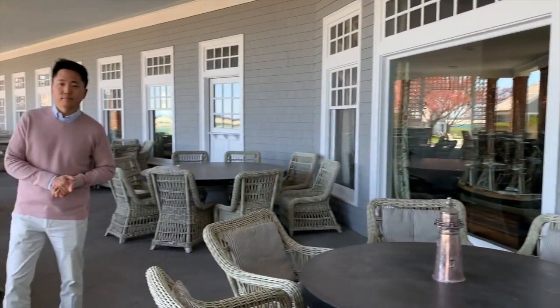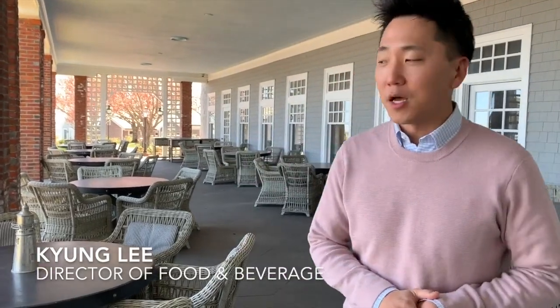And here's someone I'd love for you to meet. Welcome to Chatham Bars Inn — my name is Kyung Lee, Director of Food and Beverage. I'm here on the veranda, my favorite summer dining spot. We can't wait to host you, your groups, and your family here in the near future. Thank you, stay healthy, and see you soon.